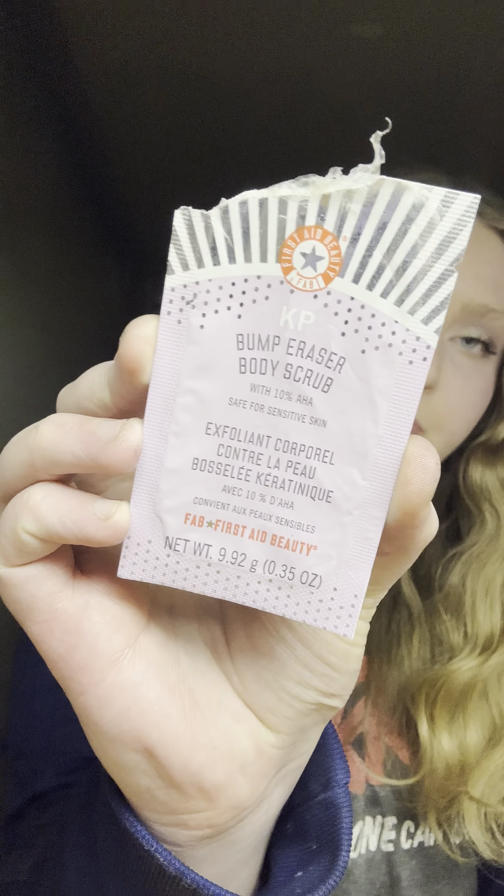First I'll start off with body care. The first item is a sample of the First Aid Beauty KP Bump Eraser Body Scrub, which I got from Sephora with a purchase. The consistency was like a sandy texture, similar to the Kopari one. It helped with my KP and my skin was smooth, but I think I like the Kopari one better, so between the two I would purchase the Kopari one.